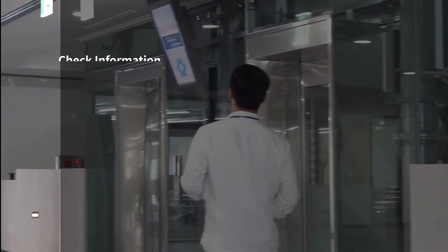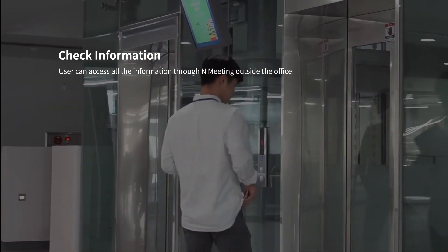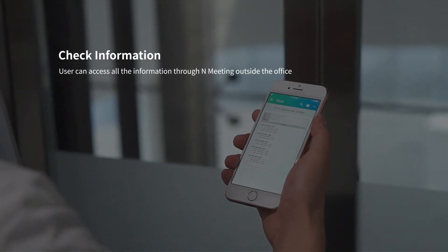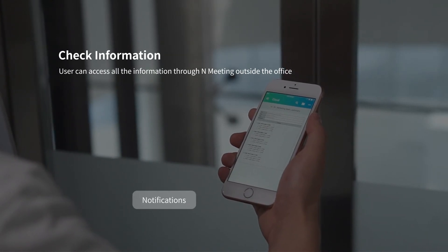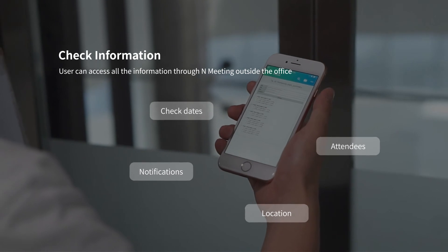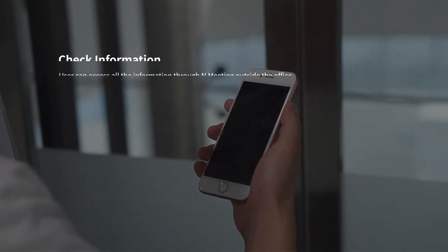That's not all. You can access all the information through nMeeting outside the office. For upcoming meetings, you can receive notifications and check dates, attendees, location, and any related attachments through all and any devices.